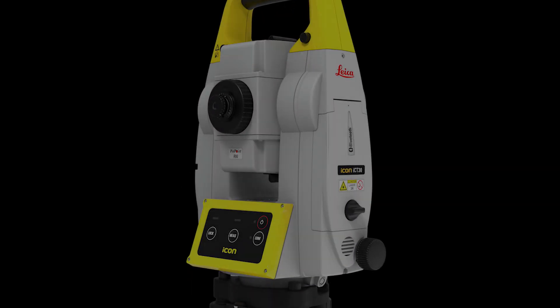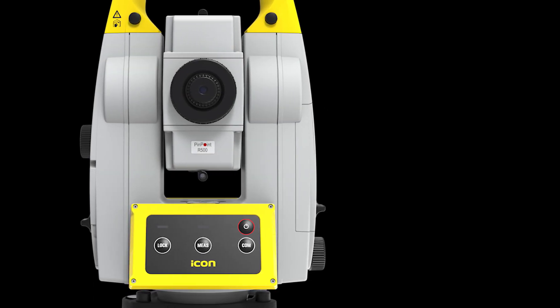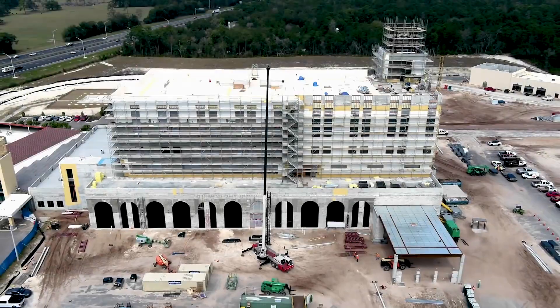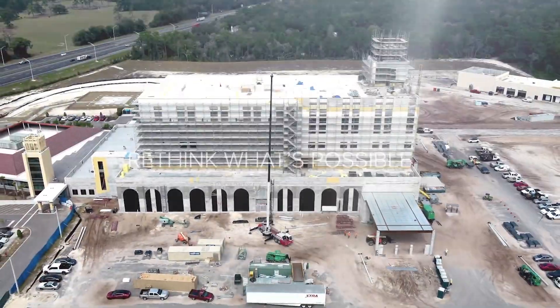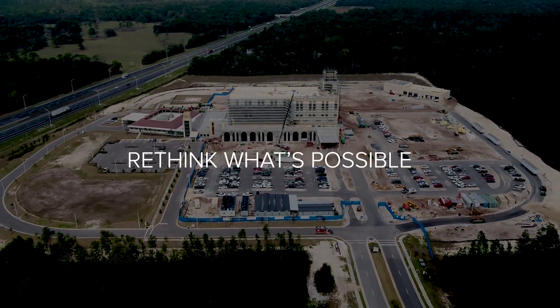The ultimate versatility, quality, and dependability of the Icon construction range by Leica Geosystems. Empower every team member to deliver with confidence. Rethink what's possible.